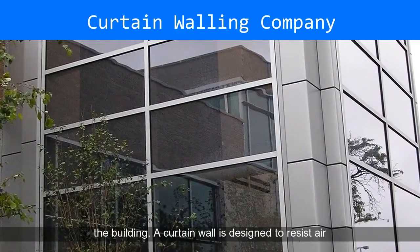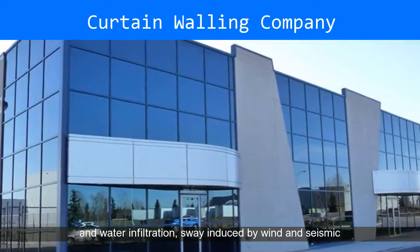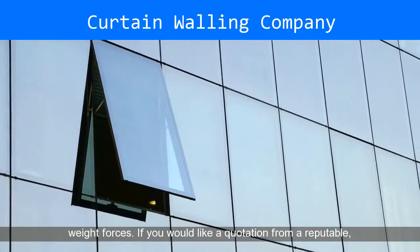A curtain wall is designed to resist air and water infiltration, sway induced by wind and seismic forces acting on the building, and its own dead load weight forces.